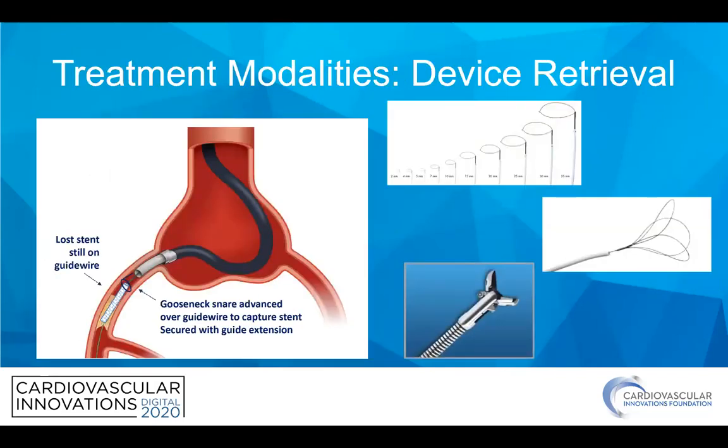There are all sorts of different tools we can use to actually remove the stent — different types of gear, everything from gooseneck snares to en-snares, tulip snares, or biotomes. The most popular is probably the gooseneck, but I do like to use the tulips. We'll see an example of that as well.